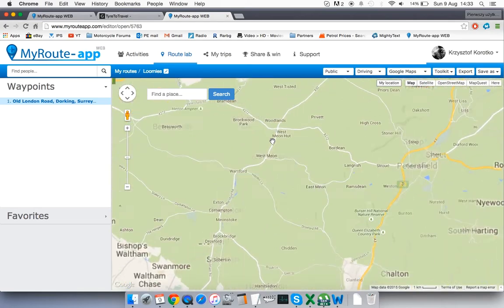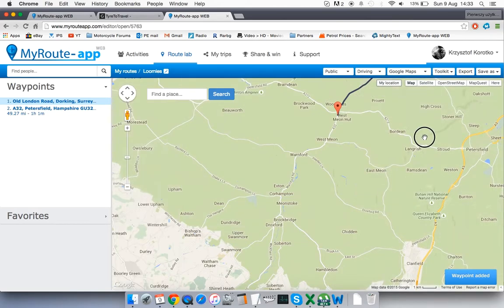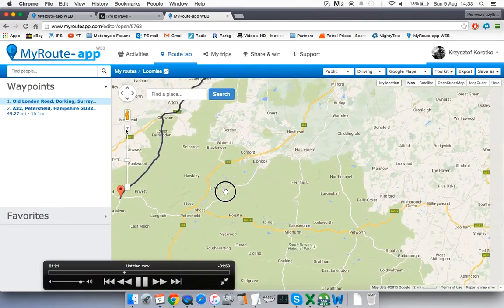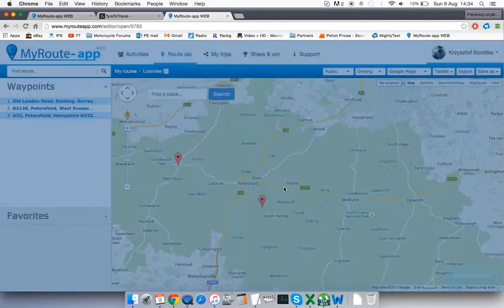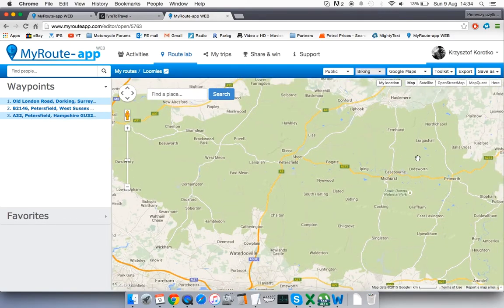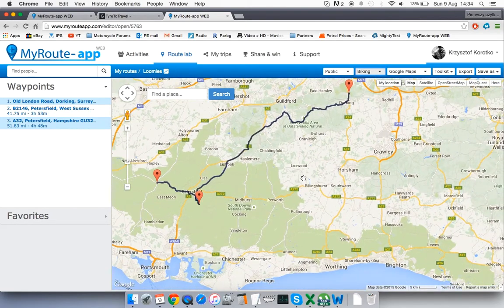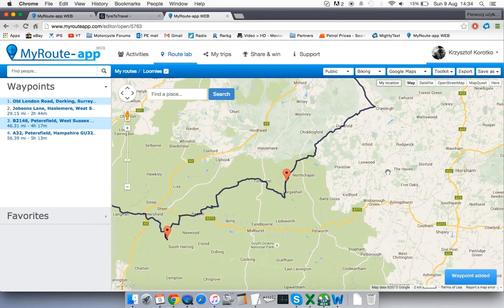Here it shows the postcode and name of the road — A32, brilliant. Now in standard fashion I'm dragging the points to go through the roads I want. I also changed the mode from driving to biking, which changed the routing a little bit — avoiding dual carriageways and favouring more twisty roads.